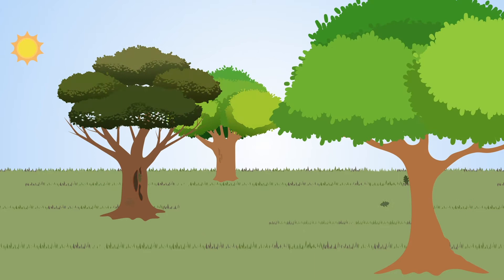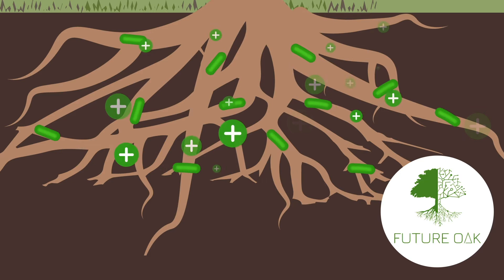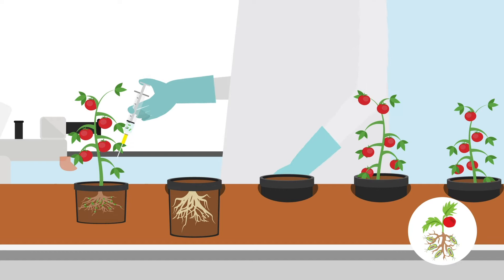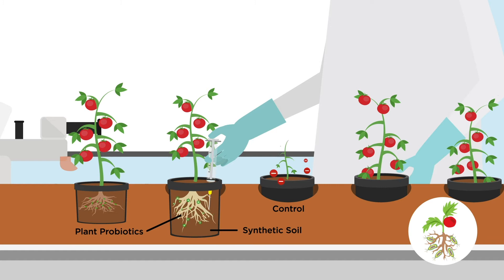Future Oak will also investigate acute oak decline and identify beneficial microbes that help oak trees resist disease. The disease suppressive microbes project investigates beneficial microbes that grow with tomatoes. Plant probiotics can be added to foam soils, providing a new healthy growing system.